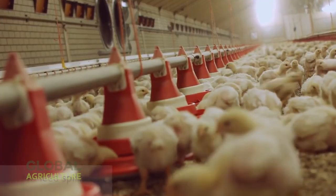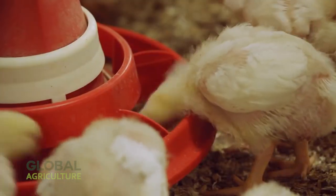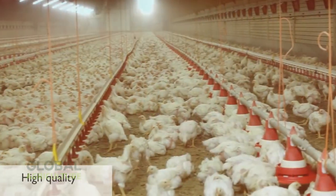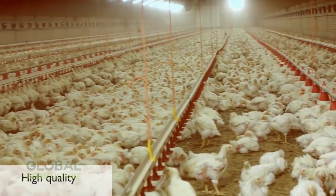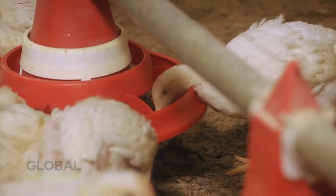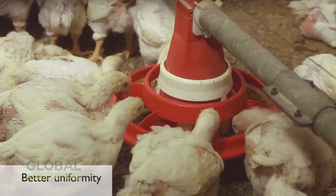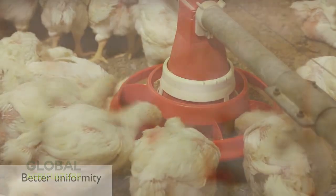Today's broiler farms represent the quiet power of innovation, where automation doesn't just make things faster — it makes them kinder. The same values that build America's agricultural legacy — efficiency, stewardship, and respect for the animal — continue to thrive in every heartbeat and every flutter of wings.